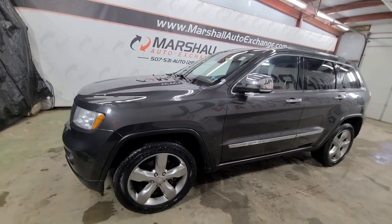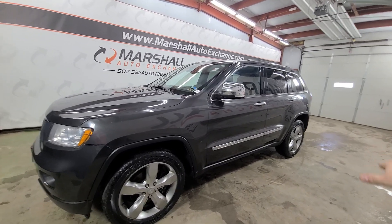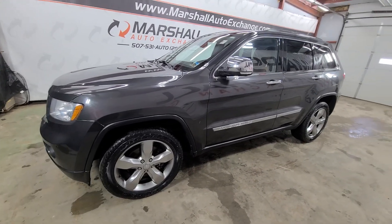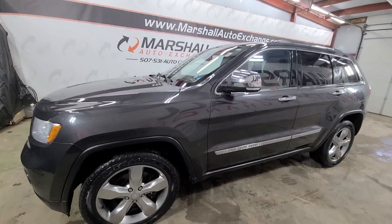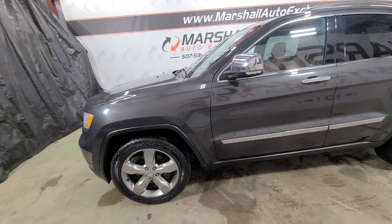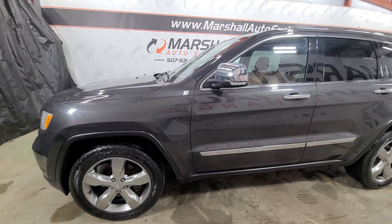All in all, a very nice Jeep. We ran it through the shop and had it serviced — we serviced the air ride suspension. With the Overland Edition you can raise and lower your ride, which is really cool. It's got about 80,000 miles on it, so low miles for its age. Cosmetically it's a nice Jeep. There is some general wear and tear — scratches, things like that — but nothing crazy. This vehicle is 12 years old, it's not a $50,000 Jeep.